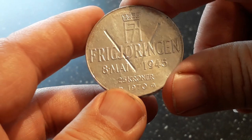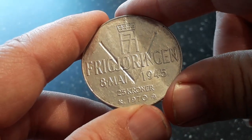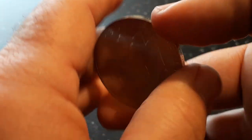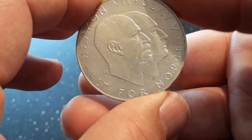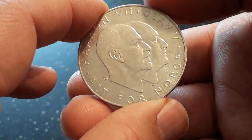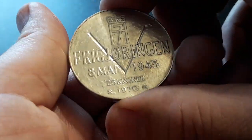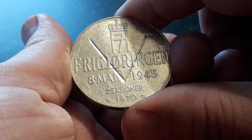Lots of people stacked this coin. They thought it would be a very expensive coin, but no, it was not. I bought this way over spot price at that time. If I sell this now, I still lose money.